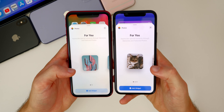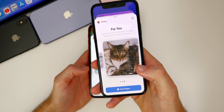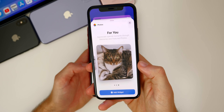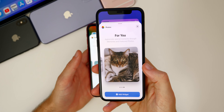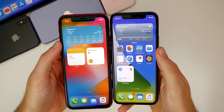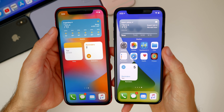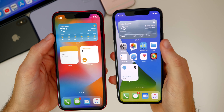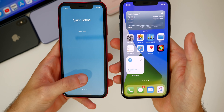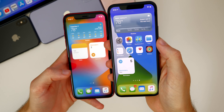For the Photos widget, we now have three sizes instead of two — including a large-sized widget. One of the first things you'll notice is that the weather widget has finally been fixed. In beta one it kept reverting back to Cupertino no matter what location you set. Now in beta two, it stays showing your current location or whatever you have set up in the Weather app.